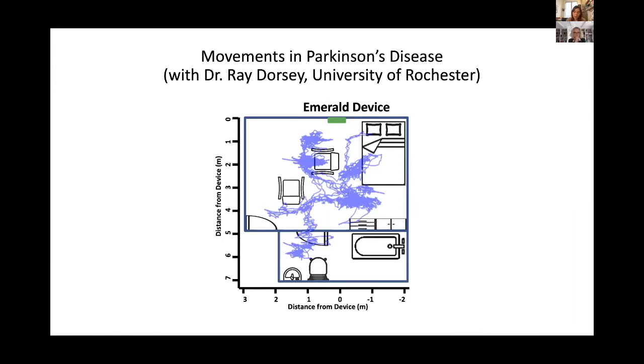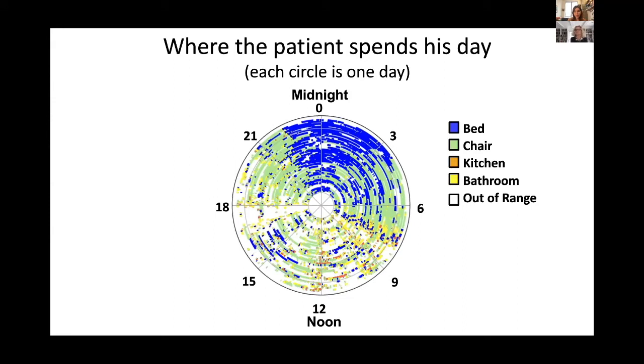We take all of these trajectories and try to understand the behavior and life of this person. Here is a graph for this particular patient: each circle is one day, with midnight at the top and noontime at the bottom. Every circle is one day — the innermost circle is the first day of monitoring, the outermost is the last. This is a two-month period.